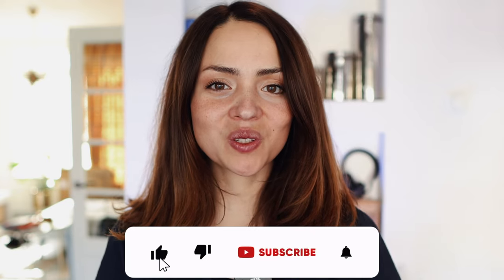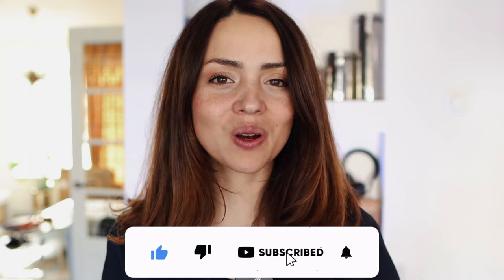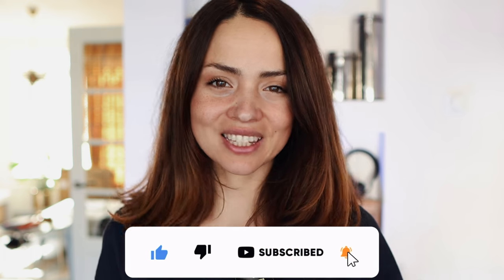Thanks for watching. Don't forget to subscribe and hit the bell button — it really helps to support the channel. See you soon.